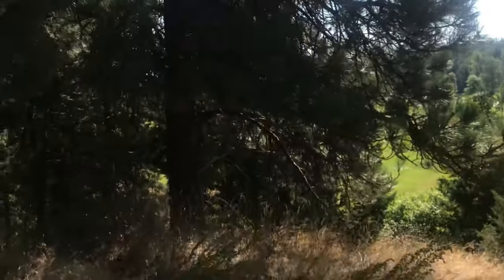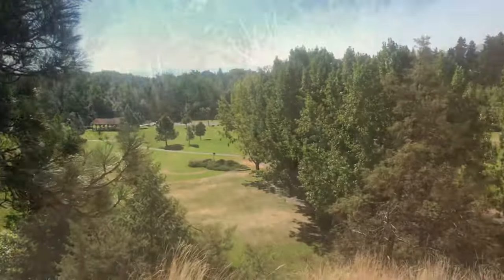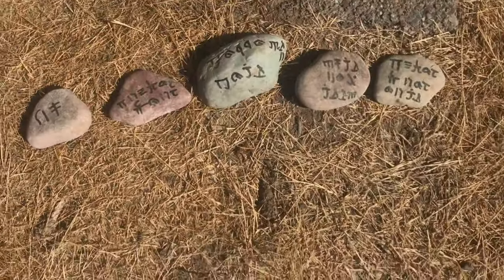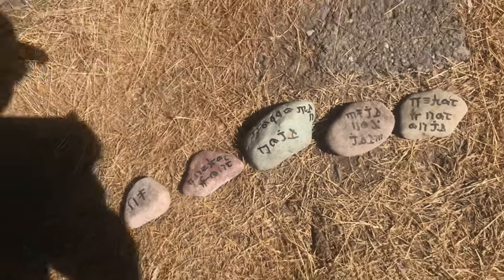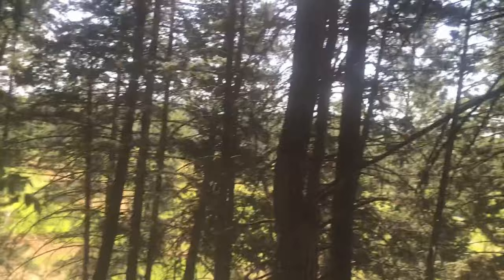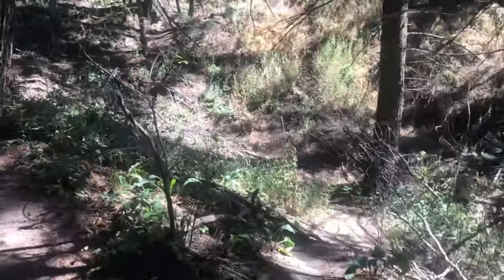Alright guys, this is golf hunting episode number 29. Came up and it's really interesting - I saw these rocks. What do these rocks say? Does anybody know? Comment below what that means because I have no clue. Hoping for like 13 balls. I was here a week ago, so far I haven't seen any yet, coming down to the big hill.